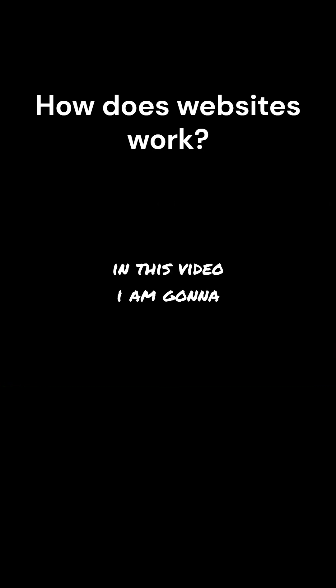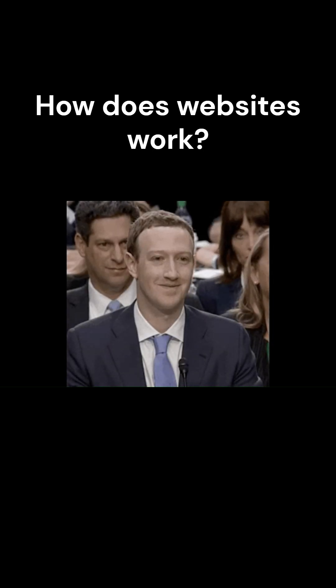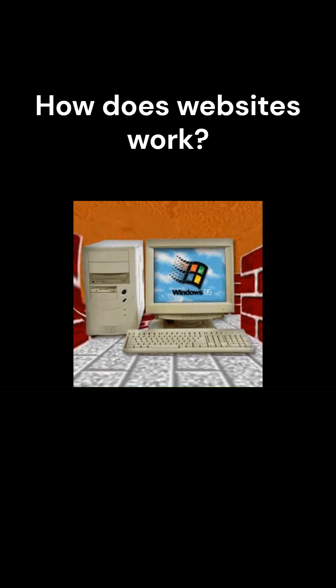In this video, I'm going to break down how these three components work together step-by-step, so the next time you open an app or a website, you'll know exactly what's happening behind the scenes. You'll learn what the front-end, back-end, and database does, and how all three layers communicate, so you can see the full journey of a single click on a website.